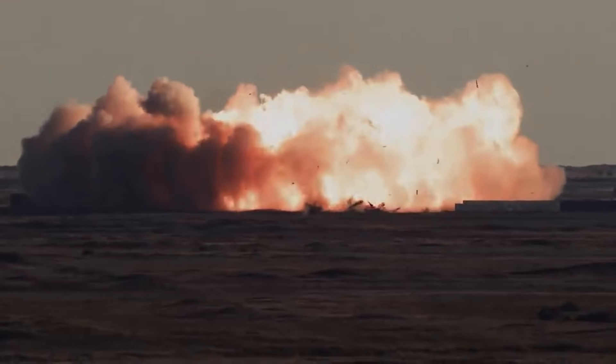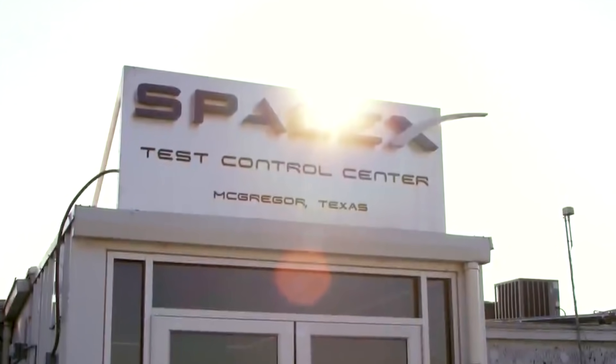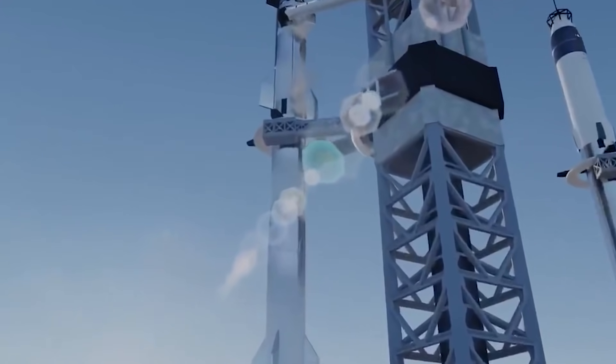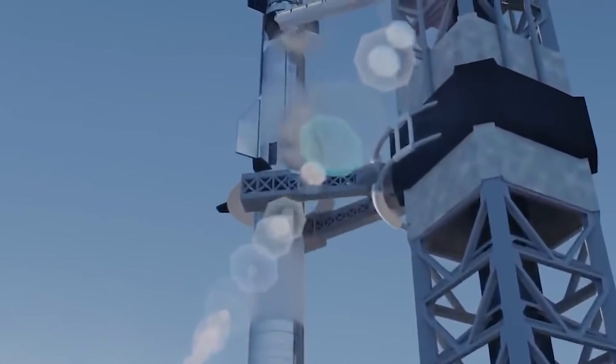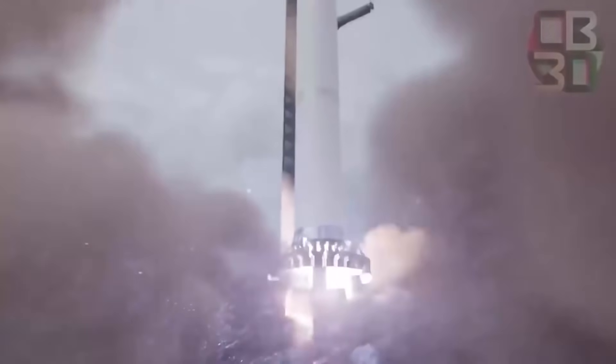SpaceX Super Heavy is already scheduled for work, apart from NASA lining it up for landing its astronauts on the moon. SpaceX has already collected a deposit from Japanese entrepreneur Yusaku Maezawa to take him on a flight around the moon. According to Musk, if all the testing goes well, the Starship could be ready for 2023, which will be in time for NASA's Artemis project in 2024.